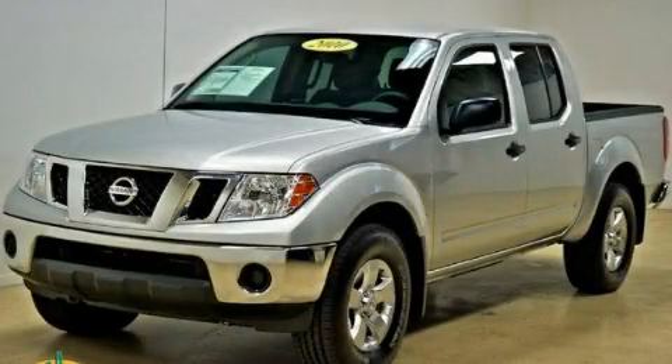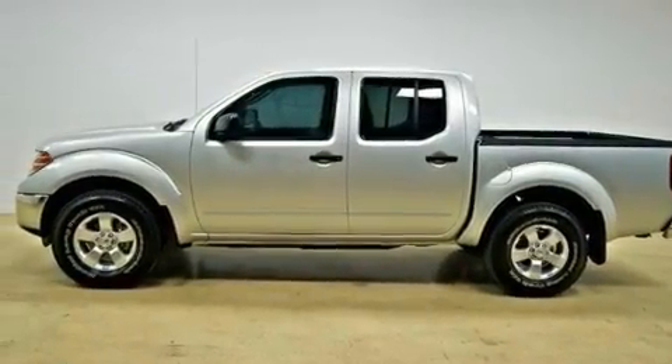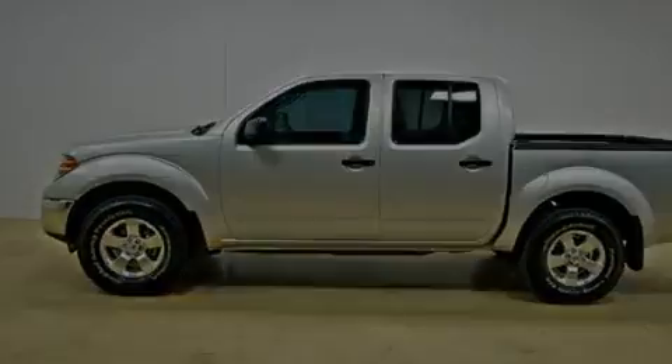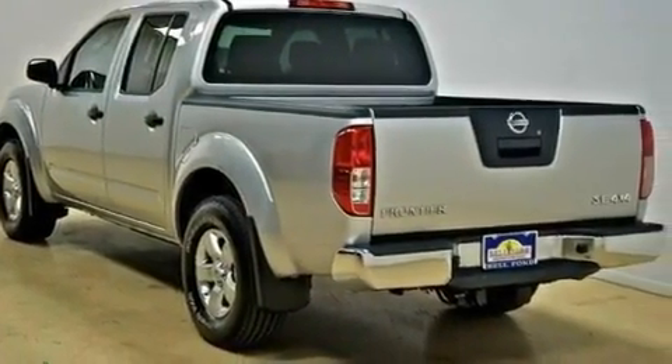This is a 2010 Nissan Frontier. It has the power to move what you need and the look too. It has a 4.0 liter 6-cylinder engine, an automatic transmission, and 4-wheel drive.